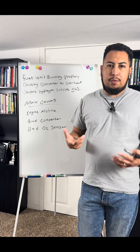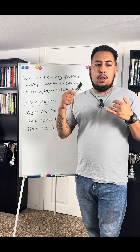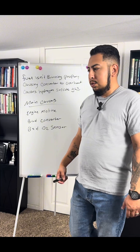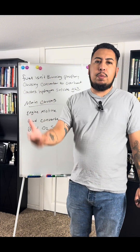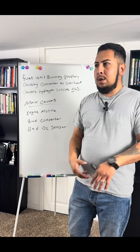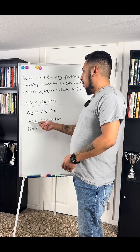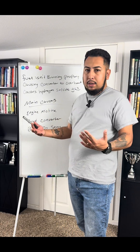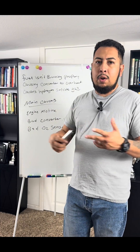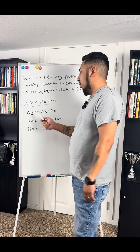If your engine is misfiring, it's not burning fuel properly. This can happen for a few reasons: the spark plugs aren't sparking correctly, your ignition coil isn't working, you have a dead cylinder, or your fuel injector is clogged. In order for your vehicle to fire correctly, you need gas, spark, and air all at the same time to cause proper combustion — that's what makes your engine run.